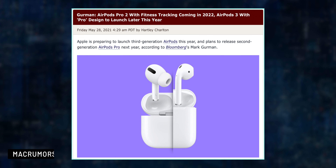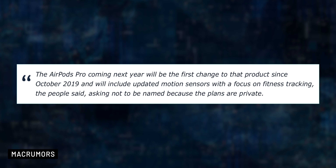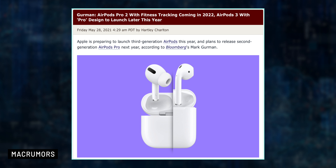Briefly talking about next year, the second generation AirPods Pro may have a new design and Apple may eliminate the stems altogether. It could also feature updated motion sensors and focus on fitness tracking. But unfortunately, this is not happening in 2021.